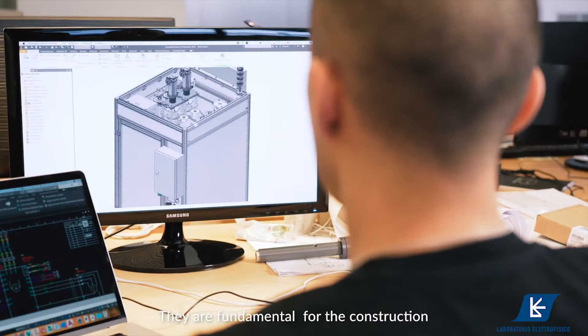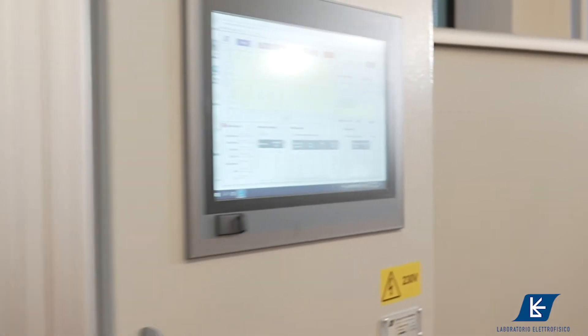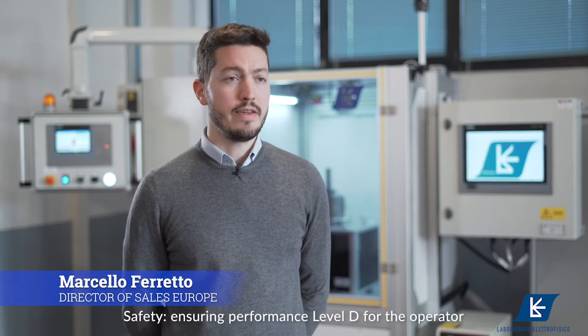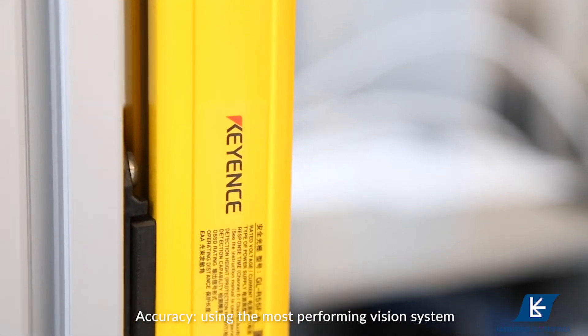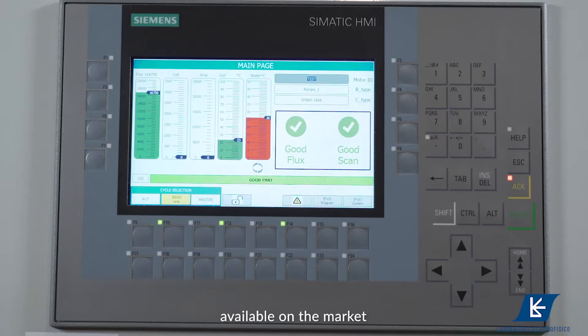They are fundamental for the construction and the design of the workstation. We have five keywords in our company: Safety, ensuring a performance level D for the operator; Accuracy, using the most performing vision system available on the market.